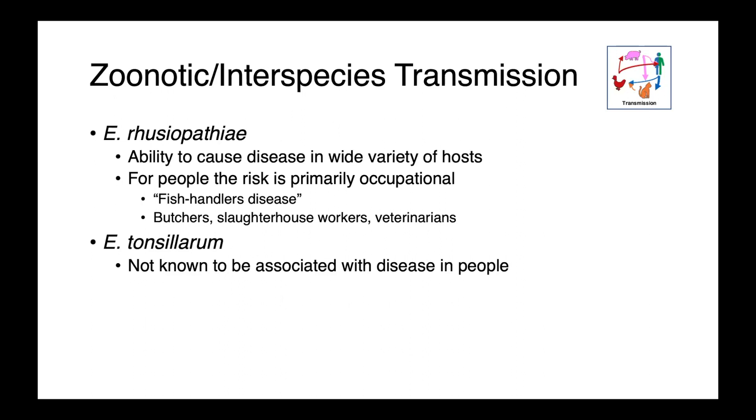E. rousiopathiae has the ability to cause disease in a wide variety of hosts and presents a zoonotic risk for people working with animals. It is primarily occupational — fish handler's disease, working with fin fish or crustaceans such as crabs, butchers, slaughterhouse workers, or veterinarians. It also has the ability to infect other animal species, so if you isolate E. rousiopathiae from a species it isn't commonly associated with, you should believe those cultures. E. tonsillarum is not known to be associated with disease in people, though it is not well studied — so it's not considered the same level of risk as rousiopathiae, but not zero risk either.